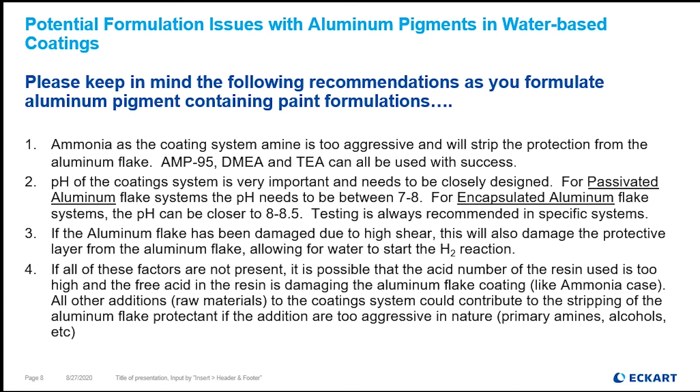Numbers one through three are the largest considerations. As we've discussed, the neutralization agent — ammonia is not recommended, it is too aggressive and will strip the protectant layer off. AMP 95, DMEA, and TEA are all good actors and winners with these concepts. The pH of your coating system is also very important.